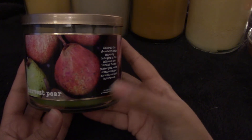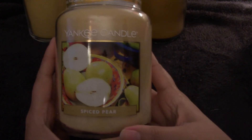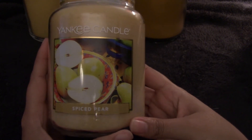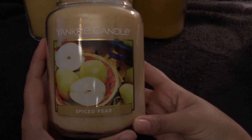To go with the Harvest Plum, I am pulling this returning favorite from Yankee — Spiced Pear. I think pear is a perfect scent right now; it's kind of summer, it's kind of fall, and I think it works really well in September.